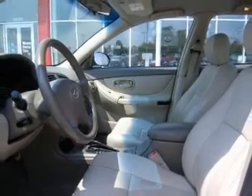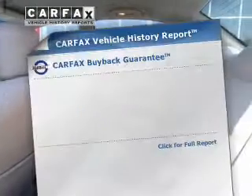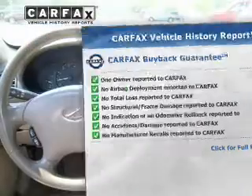Premium wheels lend a distinctive appearance. The anti-lock braking system will help deliver you safely to your destination. This automobile comes with a Carfax report, which reduces your buying risk by providing the vehicle's history before you purchase.